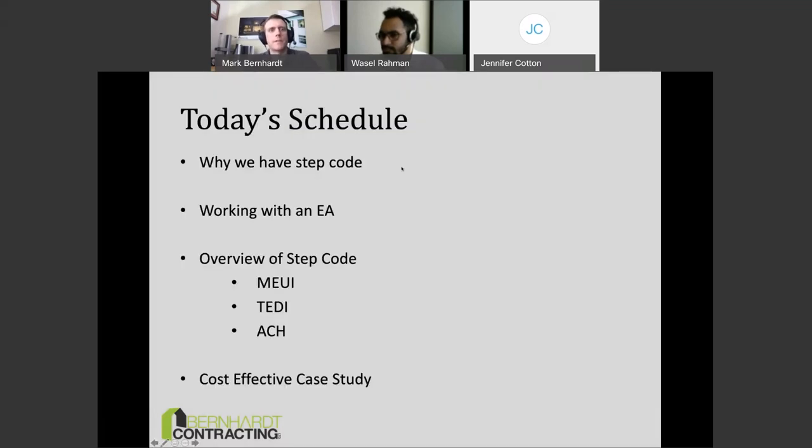On my schedule today: we're going to talk about why we have step code, how to work with an EA and what you'll need to do, an overview of the code and its different metrics, and hopefully a cost-effective case study — basically how to do step code for free without spending any extra money. I noticed a lot of builders are on this webinar, and builders are allergic to spending money, so that can be done on step code as well.